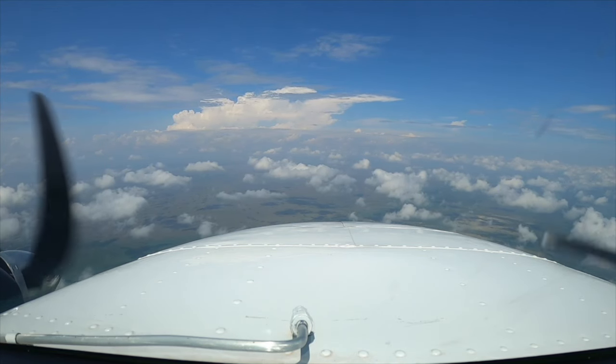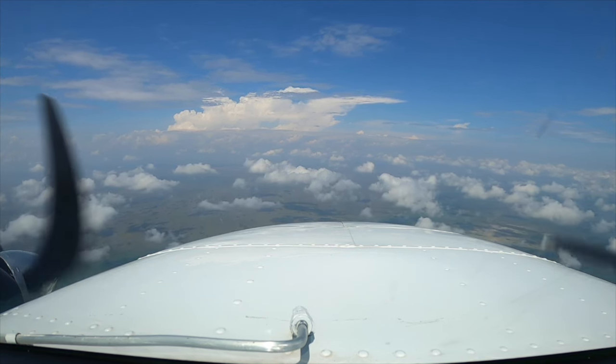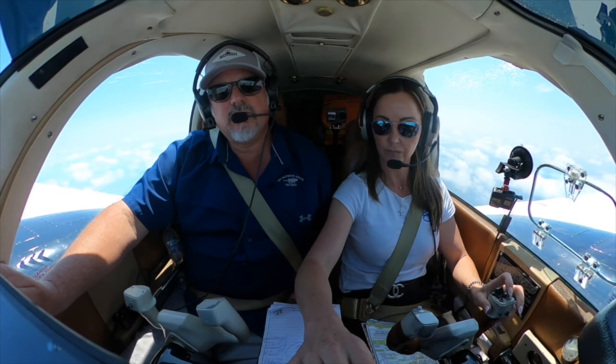Miami approach, November 187-9-Lima, 4,000. Number 187-9-Lima, Miami approach — expect visual approach runway 27 left — you can verify when you have the weather.